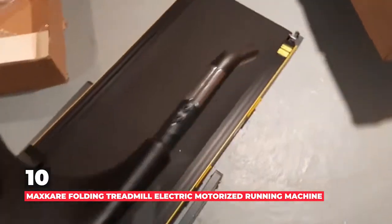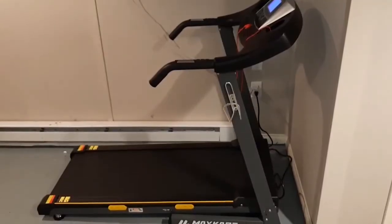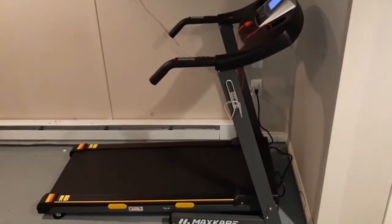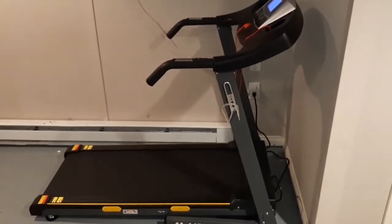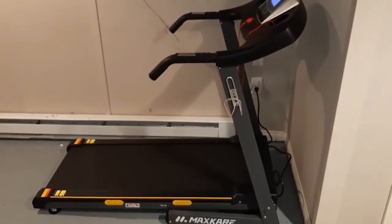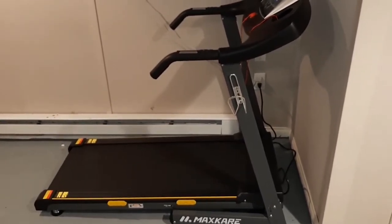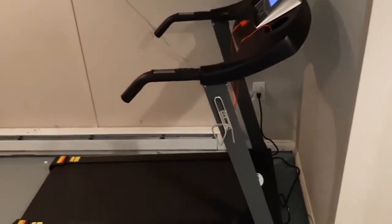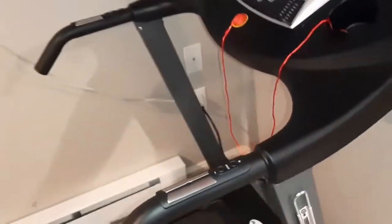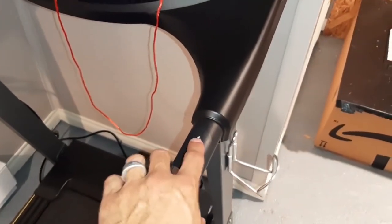Number 10 is MaxCare Folding Treadmill Electric Motorized Running Machine. Our first pick is an affordable treadmill from Simple Fitness brand MaxCare. This treadmill is designed for both men and women, ergonomically designed for people between 4.6 feet and 6.2 feet, and those weighing less than 220 pounds. With a large blue backlit LCD, the treadmill can track your workout using the heart rate monitor built into the handrail.